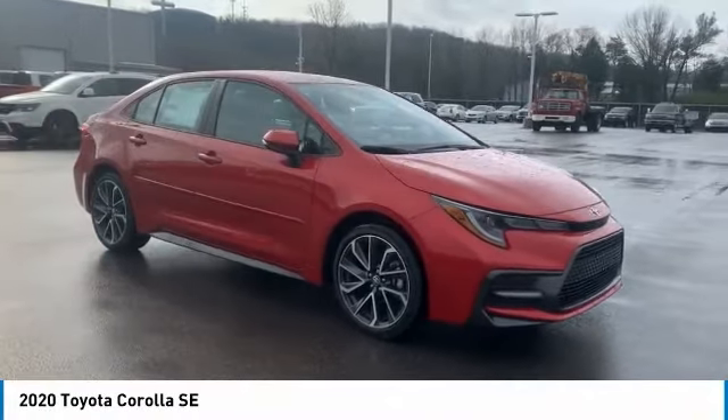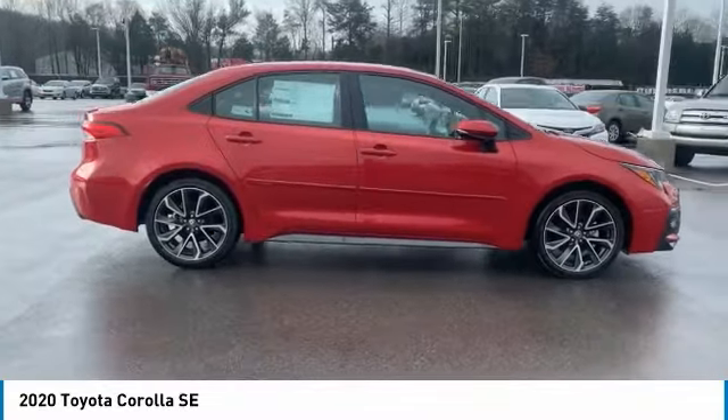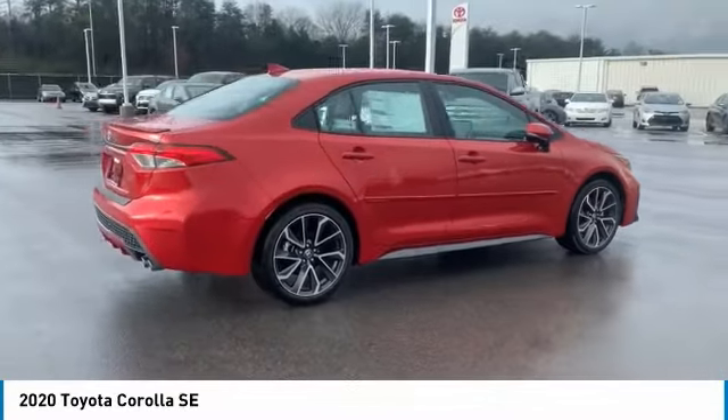Make a great choice today with the 2020 Corolla. The Corolla is still a great option for those who want dependability, comfort, and value.